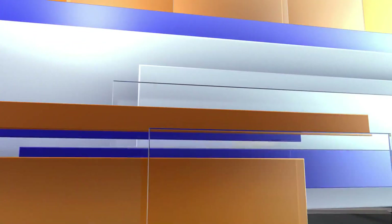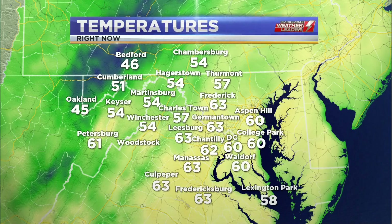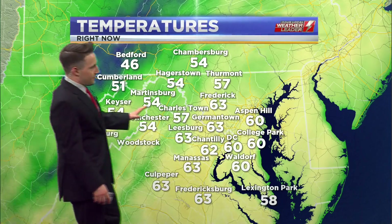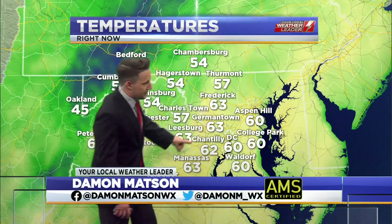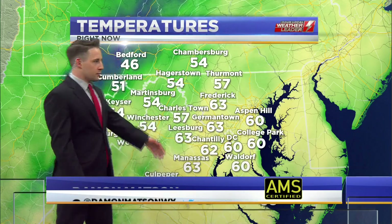We're tracking those showers as they move across the area here on this Thursday and looking at the temperatures to start out. We're still on the warm, comfortable side of things for the most part, especially down into D.C., Chantilly, and Germantown, where we're in the low to mid 60s. It's been dry across much of central Maryland and into parts of northern Virginia, hence why the temperatures are a little bit warmer.